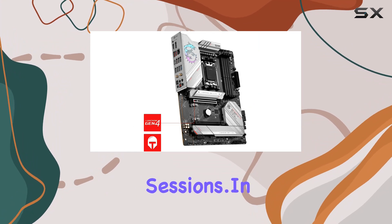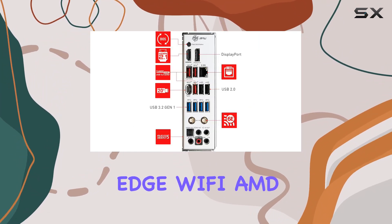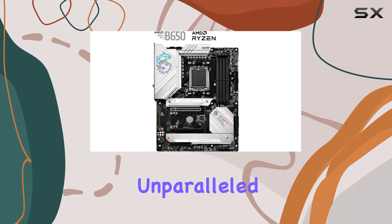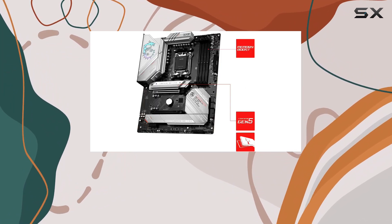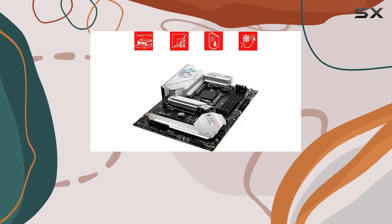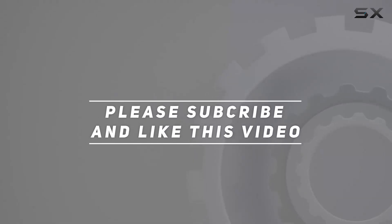In conclusion, the MSI MPG B650 Edge Wi-Fi AMD AM5 ATX motherboard is a true gaming beast, combining top-tier performance, unparalleled expandability, and cutting-edge features to take your gaming experience to the next level. If you're serious about gaming, look no further than the B650 Edge Wi-Fi to power your dreams into reality. Check out the video description for updated pricing, and thank you for watching.